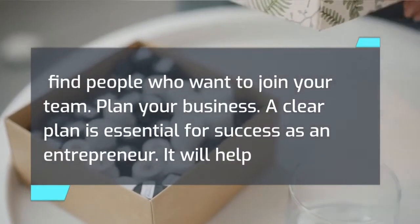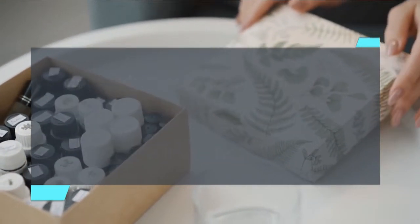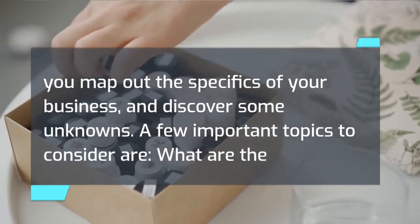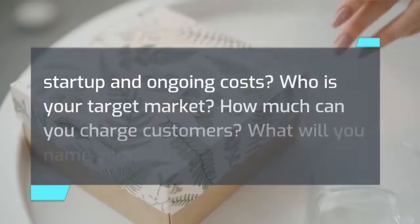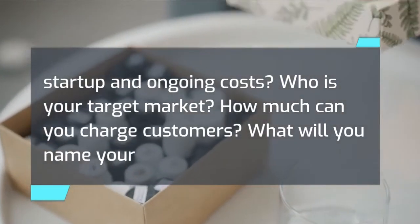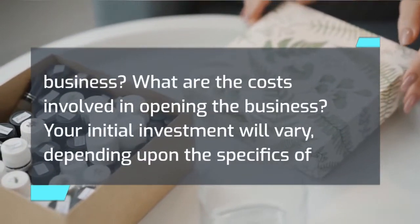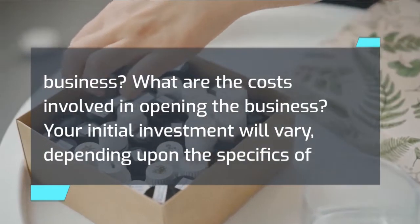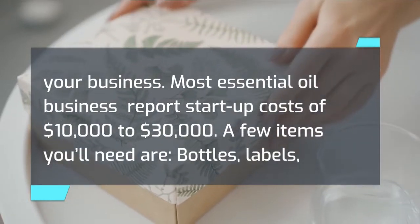A clear plan is essential for success as an entrepreneur. It will help you map out the specifics of your business and discover some unknowns. Important topics to consider include: what are the startup and ongoing costs, who is your target market, how much can you charge customers, and what will you name your business? Your initial investment will vary depending on the specifics, but most essential oil businesses report startup costs of $10,000 to $30,000.